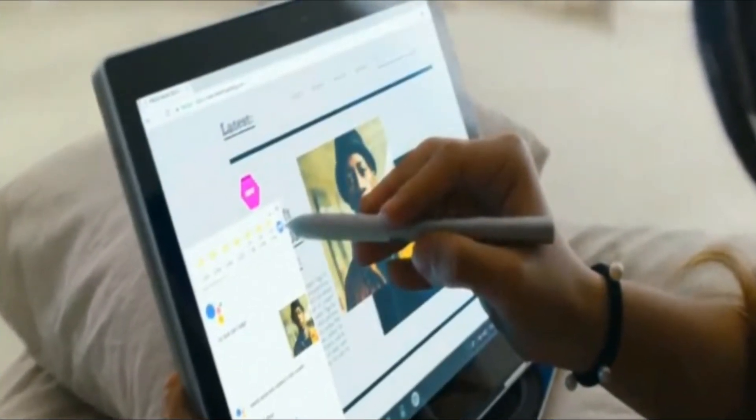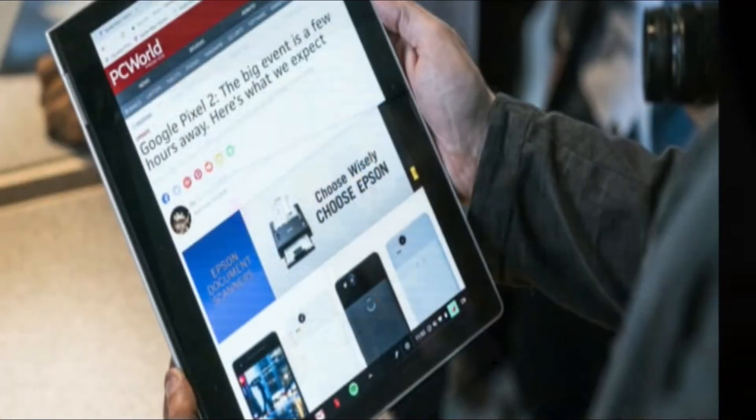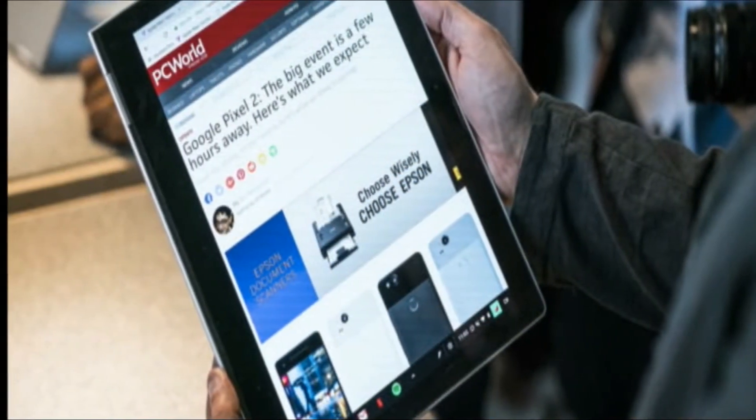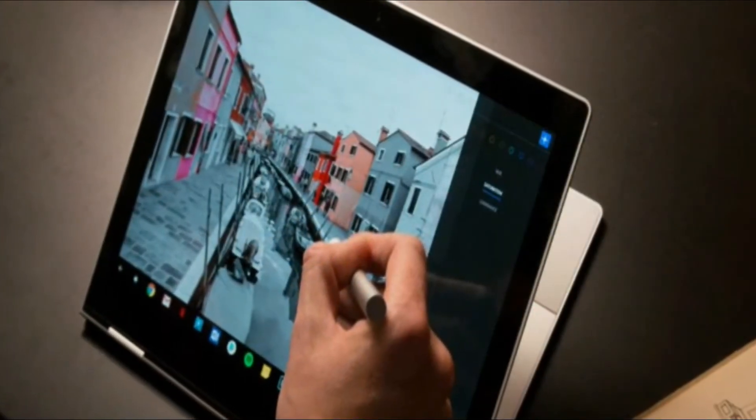Even as Chromebooks are gaining traction in the education market and among enthusiasts, the company's own line of laptops are lagging, according to figures from marketing research firms. Google would be hoping to change that this year.